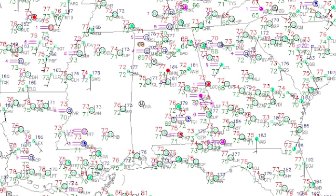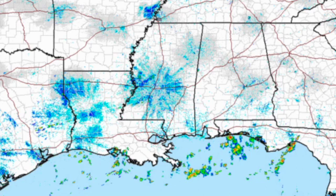The temperatures this morning starting out in the 70s for the most part, still a little cooler in the northeast sections. Radar is somewhat quiet across Alabama. We do have some showers just offshore from Alabama and the northwest Florida coastline.